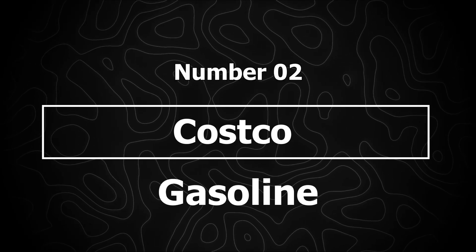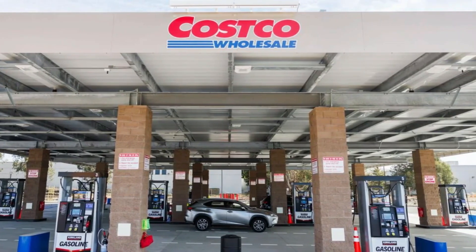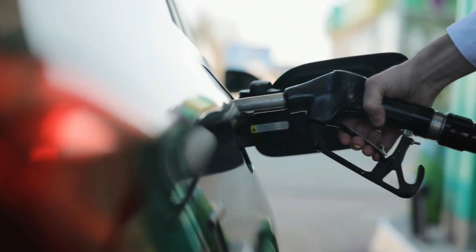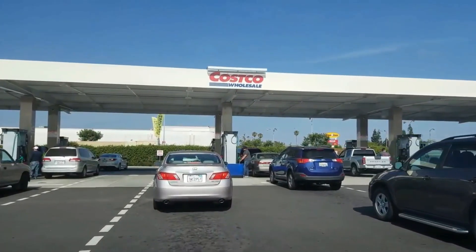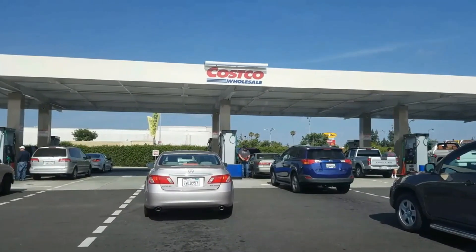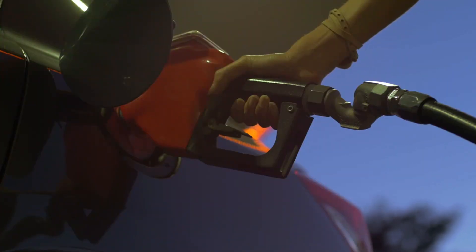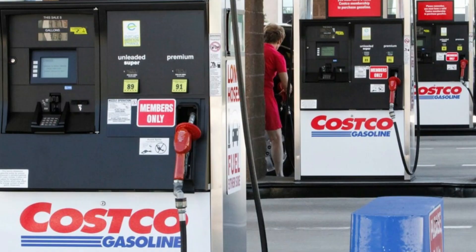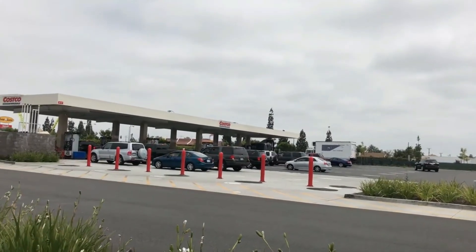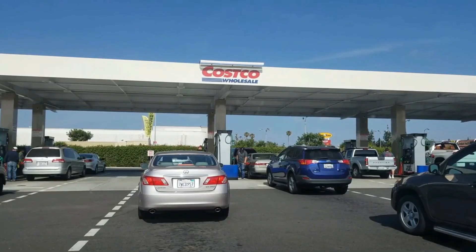Number 2: Costco Gasoline. Costco has earned a reputation for delivering some of the highest-detergent gasoline available at some of the lowest prices. Their fuel is fully top-tier certified, meaning every grade provides cleaning power far above the minimum industry requirement. Because Costco pumps serve an extremely high volume of customers, their underground tanks are constantly being refilled, keeping fuel exceptionally fresh compared to many smaller stations. This high turnover reduces the chance of contaminants, water buildup, or old gasoline entering your engine — a major reason Costco often outperforms even some big-name brands in independent quality tests. Costco also enforces strict maintenance standards at its fueling stations, including advanced filtration systems that remove impurities before fuel reaches the pump.